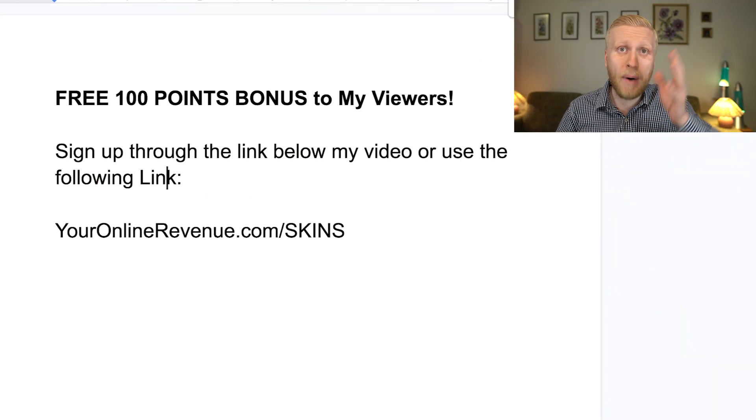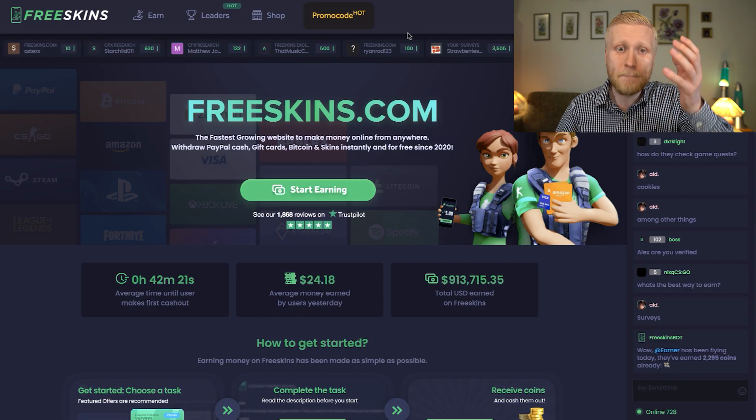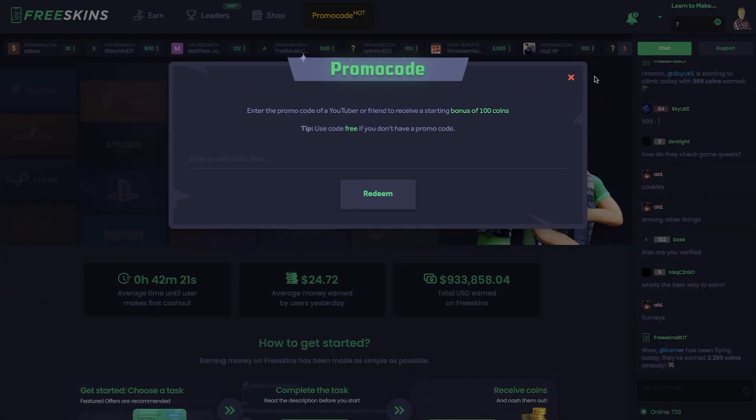You will immediately get the 100 points bonus when you use my link in the description to sign up. You simply click there, then come here to promo code and use your code to get that bonus of 100 coins.